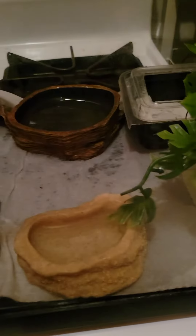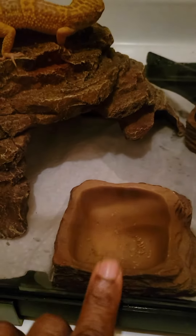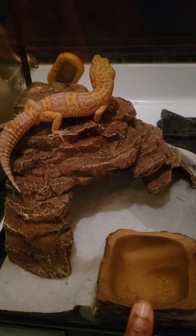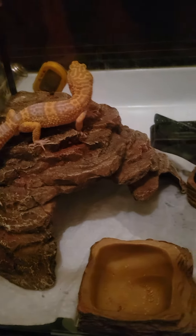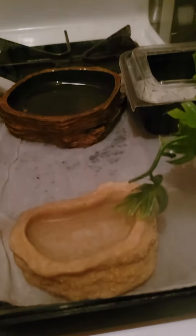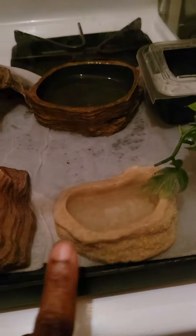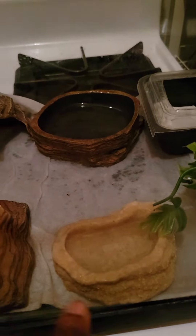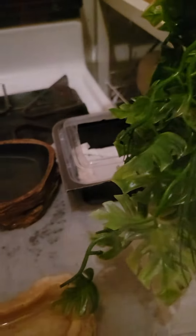That's where I put the mealworms, in this bowl. I use these bowls for mealworms for all my leopard geckos. I give a bowl of water — lots of water. If you only use a small bowl, it evaporates so fast. So I put a lot of water because they like to drink water.